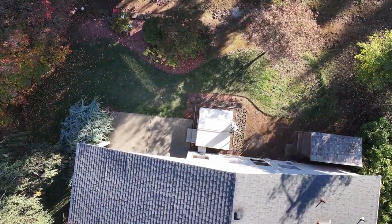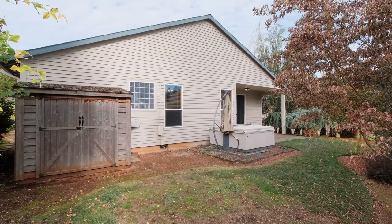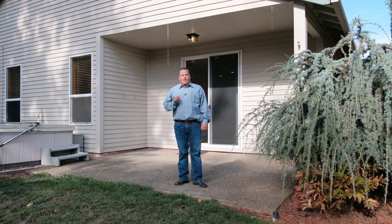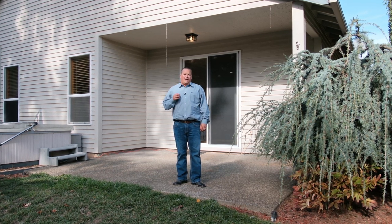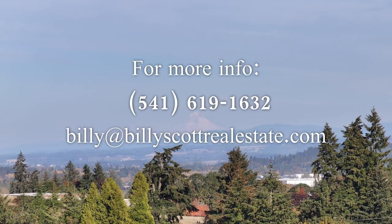Thank you for joining us today on the property tour. If you like any of the properties we have to offer, or are considering buying, selling, or investing in real estate, please get a hold of me at billy@billyscottrealestate.com or on my cell. Thanks for watching.